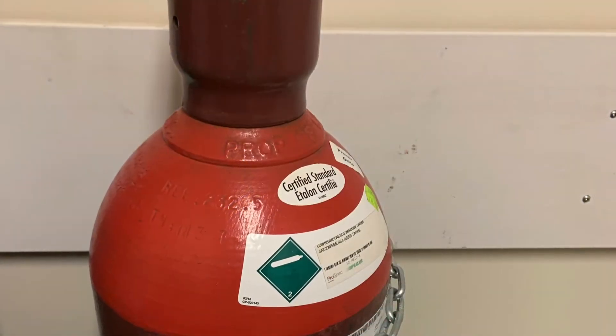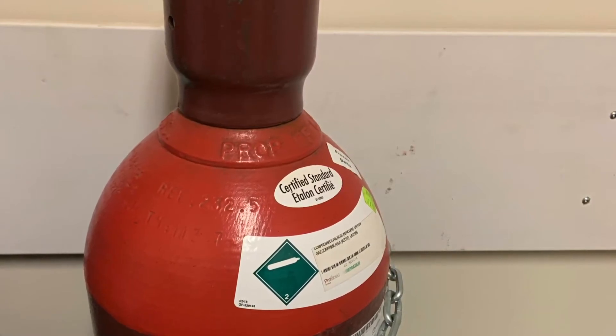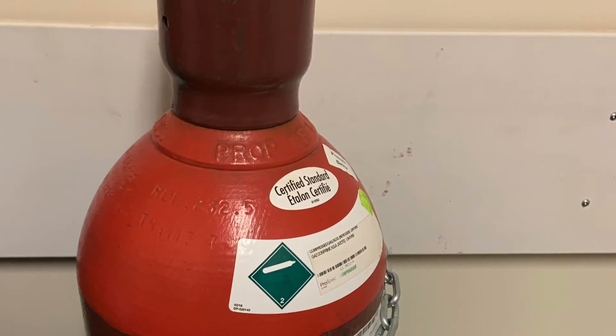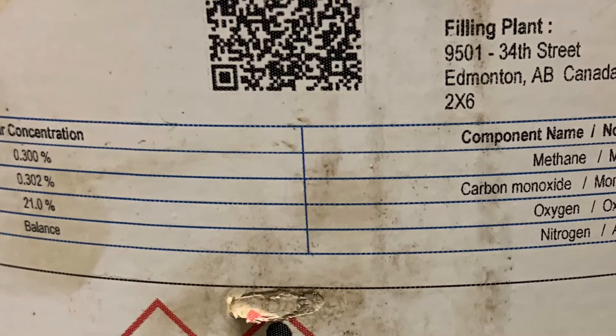The gas within this cylinder is used for pulmonary function testing, so you can't tell by cylinder color what's inside. You need to look at the label to find the exact percentages. The gas in this specialty cylinder has an oxygen percentage the same as room air — 21%. The balance is nitrogen, but there are two other gases specifically used for pulmonary function testing: methane and carbon monoxide.